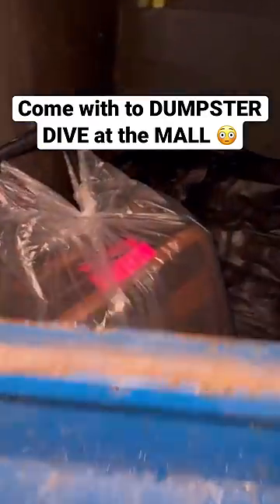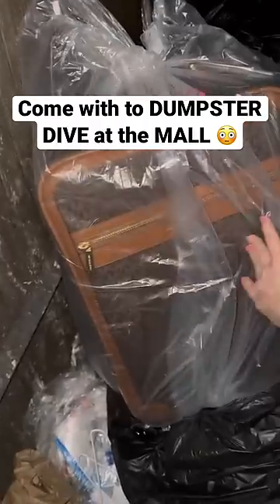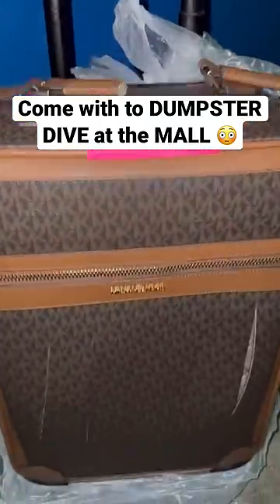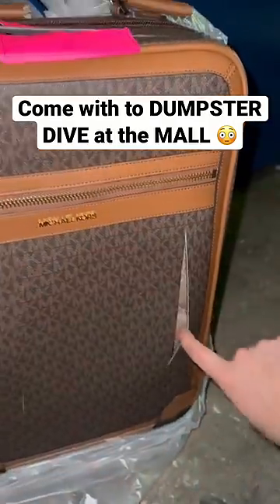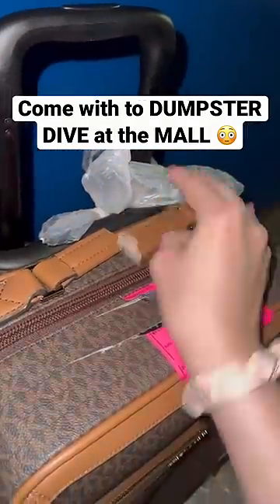Come with me to dumpster dive at the mall. This first stop is Saks Fifth Avenue and I don't know if you see that, but that's a Michael Kors suitcase. So of course I was so excited and I pulled it out, but look what they did to it — they slashed all of the leather literally everywhere and they even cut the handles. I was so sad.